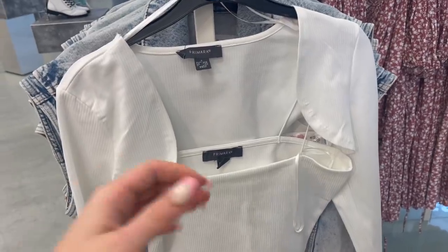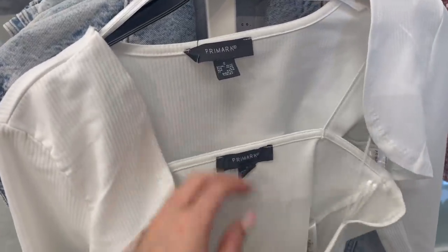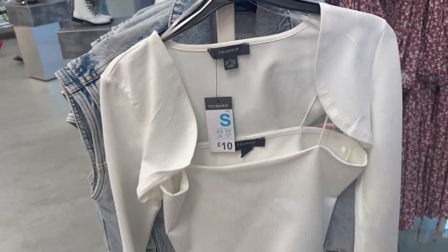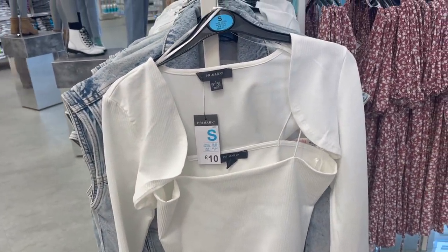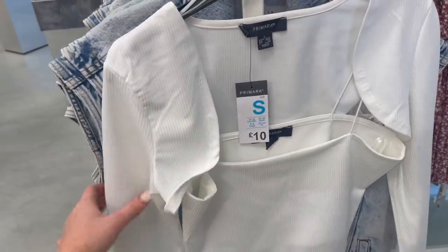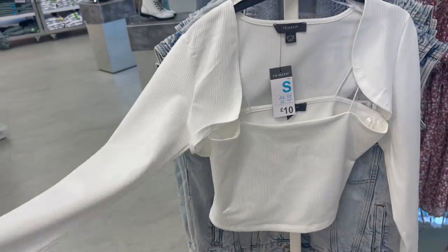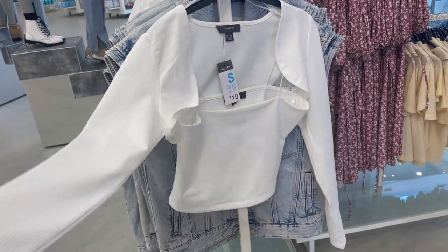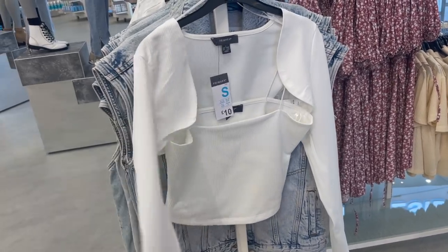I'm not sure what I think of this - let me know in the comments if you like it. It's £10, and it's a really lovely off-white cream ribbed fabric. Basically you get the cropped top with the spaghetti straps and then a really mini cardigan long sleeve that goes over the top. I don't know if I see the point in this - so let me know what you think, do you like it or is it a no-no?